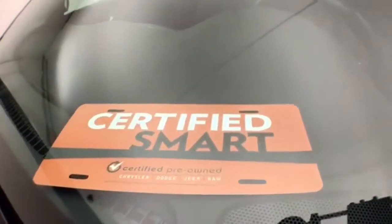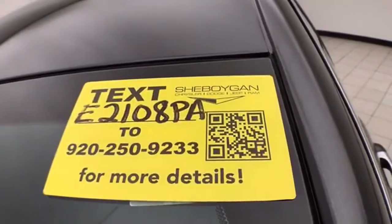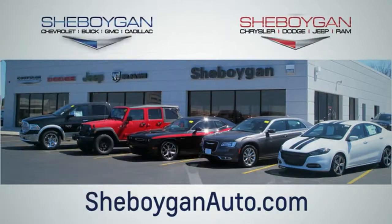Don't forget about that Chrysler Group certification protecting your investment. For more information, please go to SheboyganAuto.com. Choose Sheboygan Auto — we are conveniently located at 3400 South Business Drive or at 2701 Washington Avenue in Sheboygan, Wisconsin. SheboyganAutos.com.